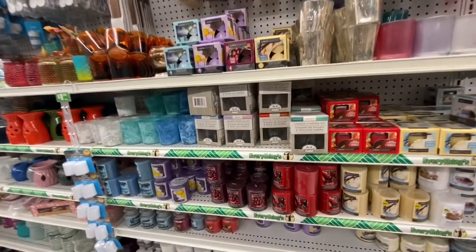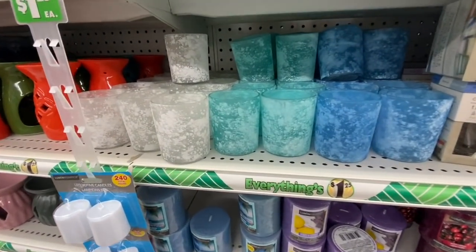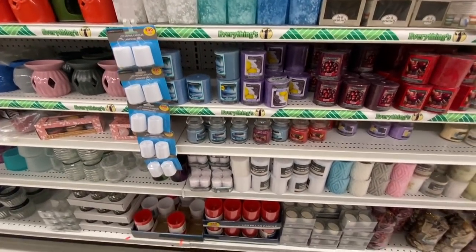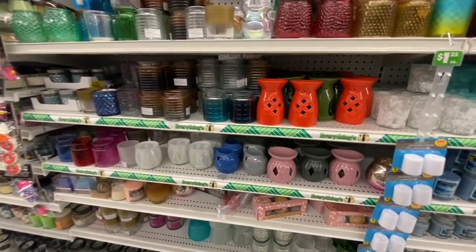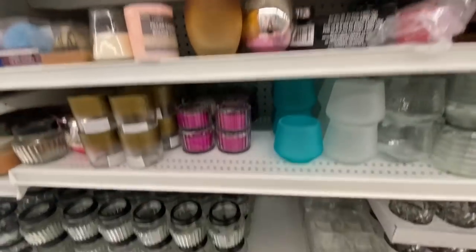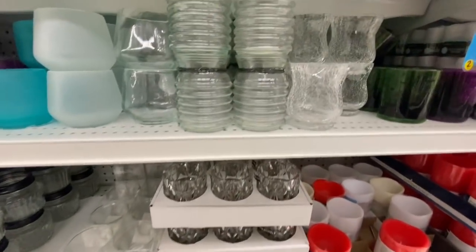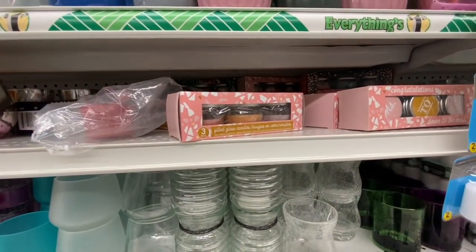This is the candle making set, and these ones were new — they have three different color options with a dusty effect on them. Some more candle holders, wax warmers, and again these ones seem to be new. This one with the crackled glass effect was also new for the candle holders.